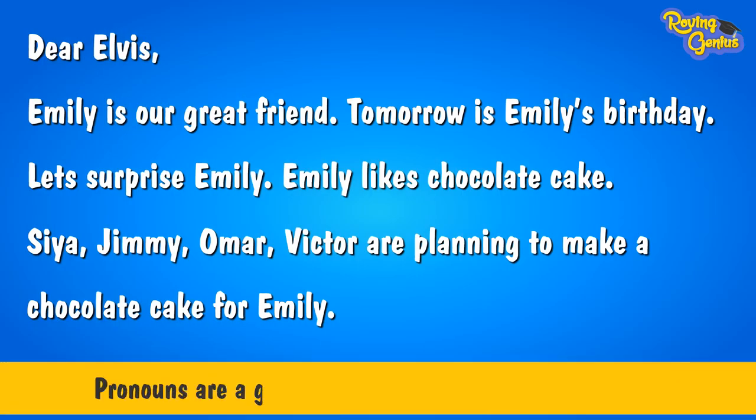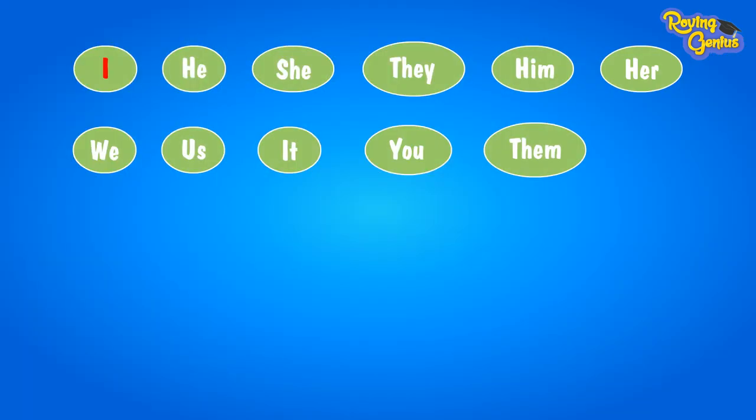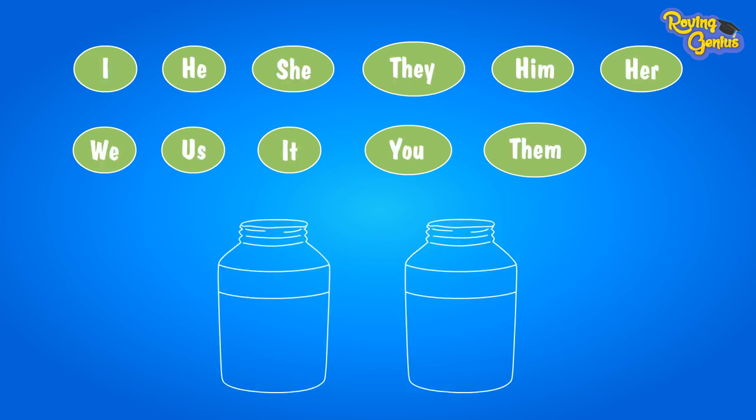Pronouns are a great way to avoid repetition of nouns. Pronouns are words that replace nouns. I, he, she, it, they, we, us, them, you, him, her are some examples of pronouns.